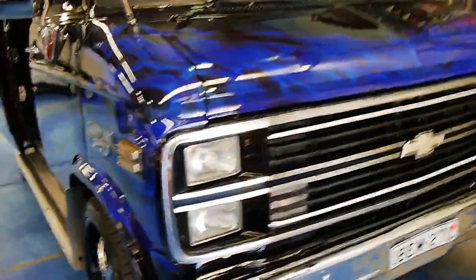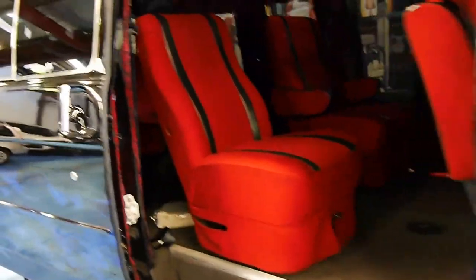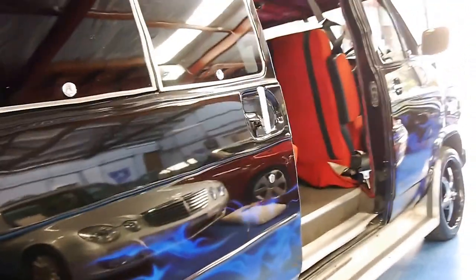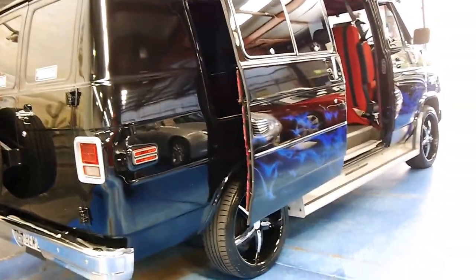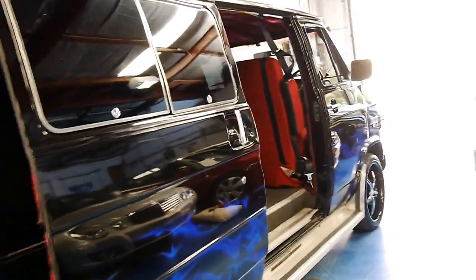Today at the Old Timer Centre we have a Chevy van. I believe it's called a C220. It's fully complied for Australian conditions. Obviously it was originally imported from the US and it's easily the funkiest van we've had at the Old Timer Centre.